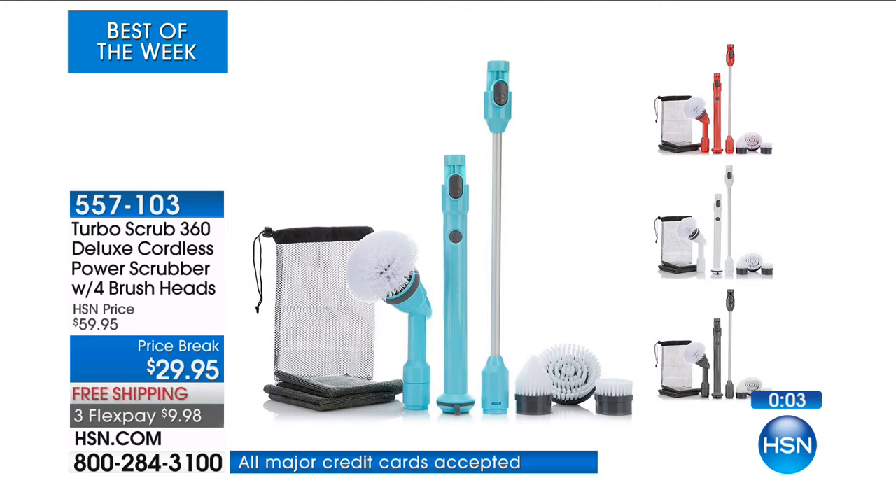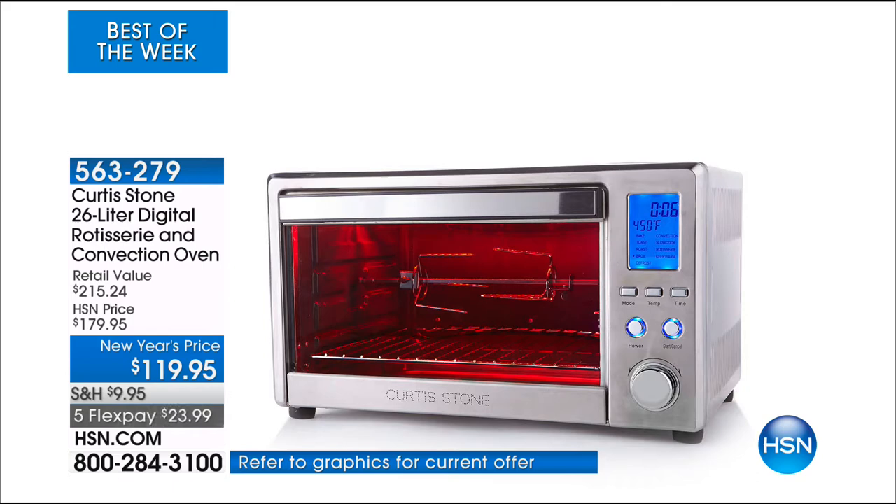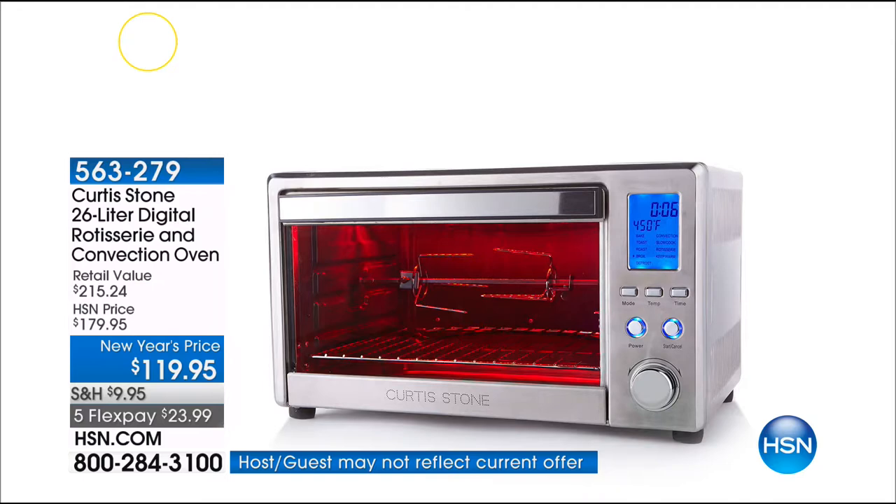Two microfiber cleaning cloths — it's everything you need and nothing you don't. We have a rotisserie and about six more things coming up later. You'll see why it's a customer pick, because it is just absolutely brilliant.